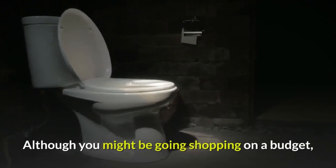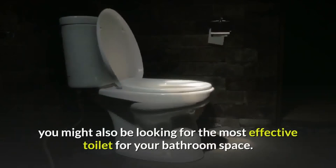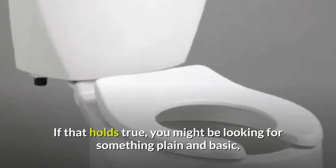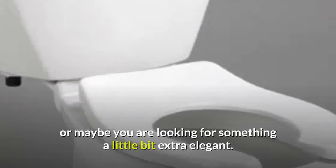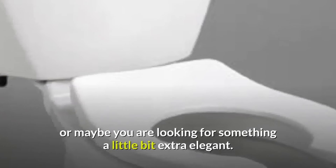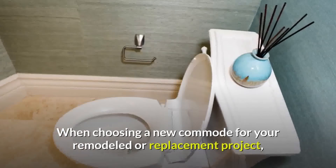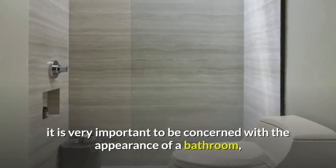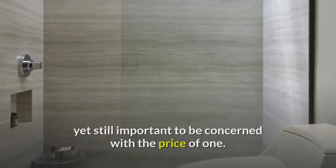Although you might be going shopping on a budget, you might also be looking for the most effective toilet for your bathroom space. If that holds true, you might be looking for something plain and basic, or maybe you are looking for something a little bit extra elegant. When choosing a new commode for your remodeled or replacement project, it is very important to be concerned with the appearance of a bathroom, yet still important to be concerned with the price.